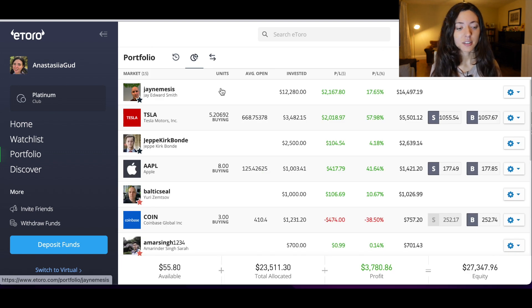I still invest the majority of my money into Jane Nemesis and he still makes 17.5% — or 17.65% — which comes to $2,167, which I think is a very good result. He didn't outperform the S&P 500 this year, which is the fund that the majority of popular investors on eToro are trying to outperform.